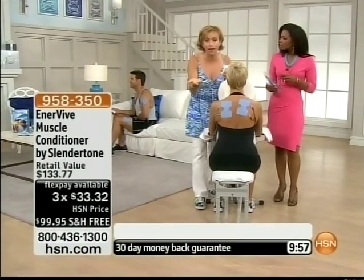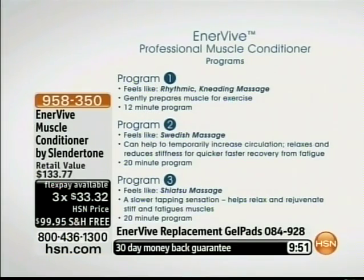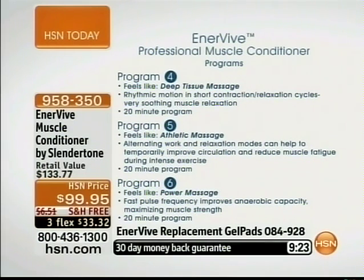You get to experience all six programs with Enervive. In a physical therapist's office they have one program — just one. You can make it higher or lower, but it's only one program. The 12-minute program is a kneading kind of massage. What Barb has on, we call the Swedish massage — it increases circulation, relaxes you, and reduces stiffness. Number three is Shiatsu — I paid $95 for one Shiatsu session and thought, why do I do that? Then there's four, five, and six. Deep tissue is what I have on now. Number five is athletic and really reduces muscle fatigue. Number six can actually help you get stronger muscles.